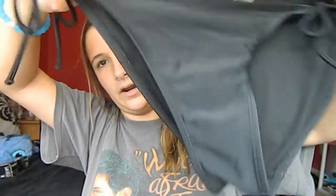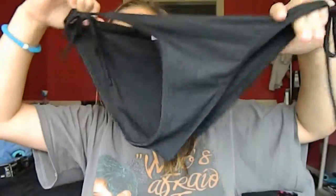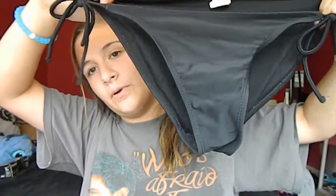I also got these OP bathing suit bottoms — they're black with little ties. I've worn them so much that the tie is about to break, but they just look like this. That's all for this haul — I hope you guys enjoyed this video and I'll see you in my next one. Bye!